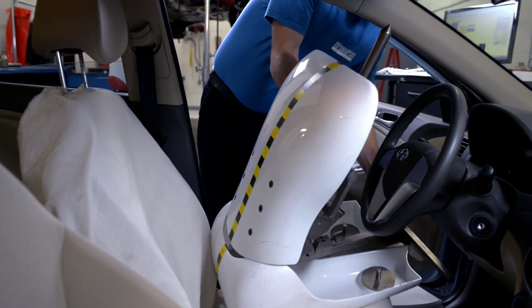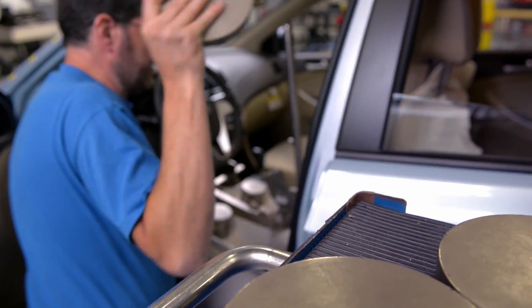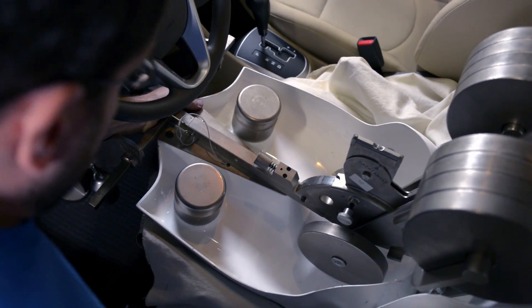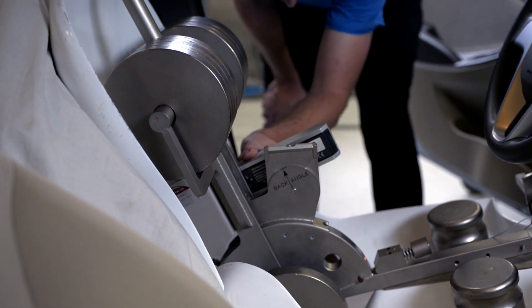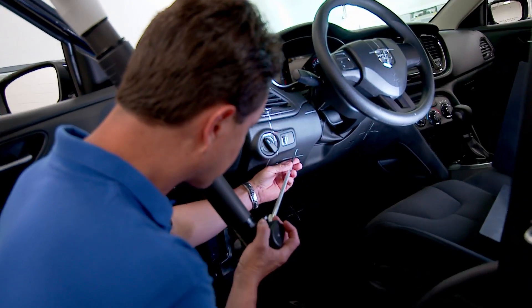One of the first test preparation steps is to correctly position the vehicle seats. We follow a standardized protocol and use a device that represents a human occupant to determine exactly where the dummy should sit. Next, we take measurements of the vehicle structure so that we can measure intrusion after the crash.